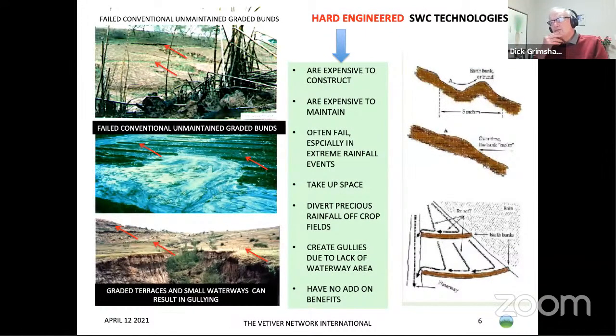We have two systems of erosion control. The hard system uses conventional contour banks, normally graded, with water shifted into waterways. Often these waterways become down-gullies. They are expensive to construct, expensive to maintain, they often fail, take up space, divert precious rainfall off crop fields, and have really no add-on benefits at all.